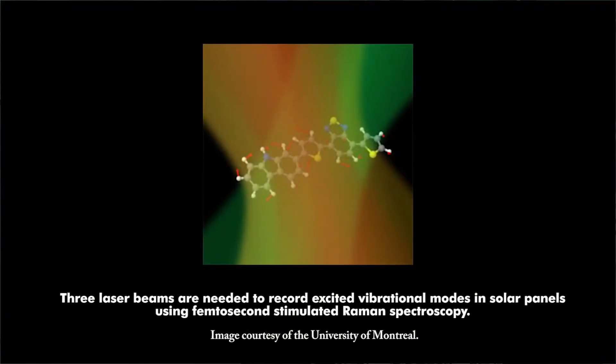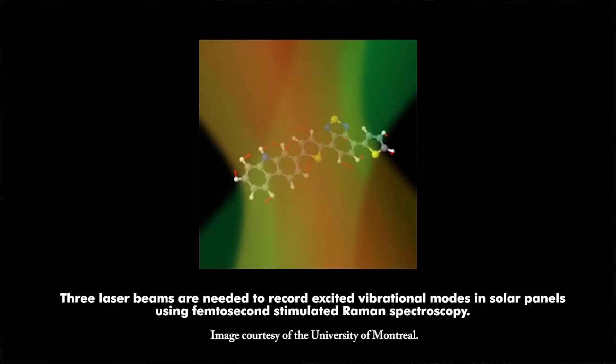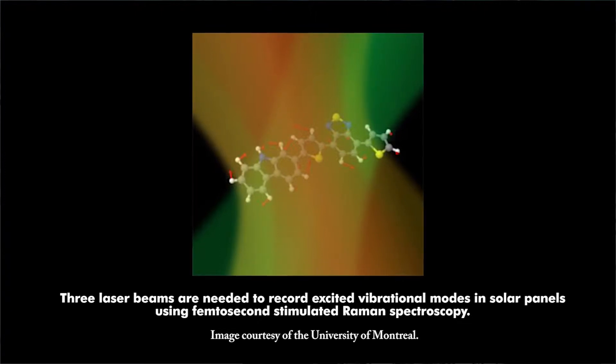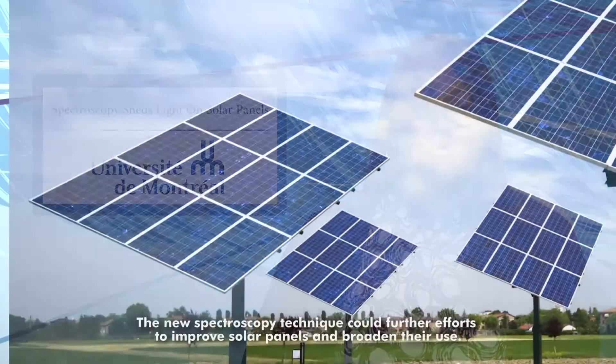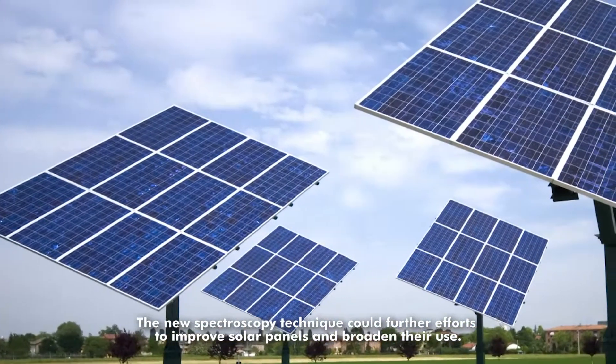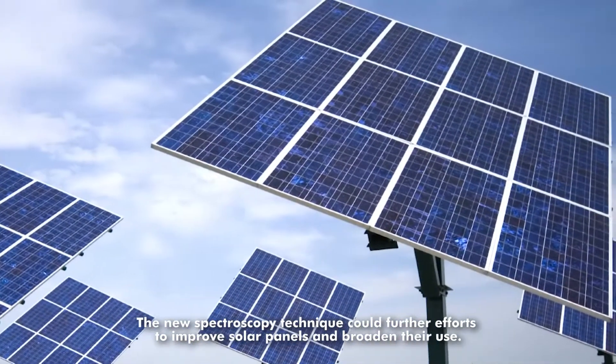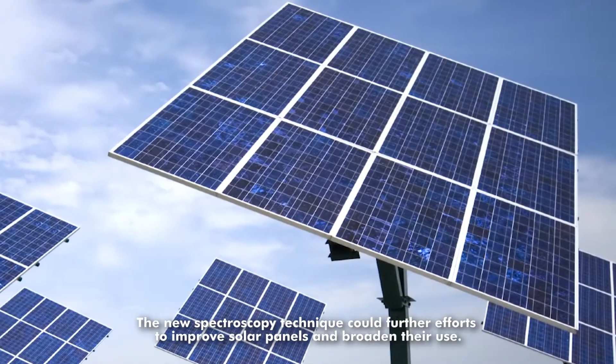Scientists now have a much better understanding of the inner workings of plastic solar panels thanks to femtosecond stimulated Raman spectroscopy. The work could further efforts to improve solar panels, according to researchers from the University of Montreal, England's Science and Technology Facilities Council, Imperial College London, and the University of Cyprus. They discovered how light excites molecules and generates current in solar panels based on blends of polymeric semiconductors and fullerene derivatives. The femtosecond spectroscopy technique allowed researchers to gather information on molecular vibration. The study found that after the electron moves away from the positive center, molecules must rearrange themselves within around 300 femtoseconds. Such speed helps maintain charge separation, and any subsequent relaxation and molecular reorganization should be extremely small. The research is published in Nature Communications.